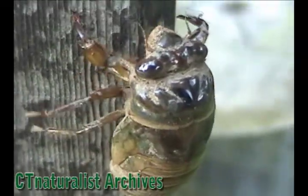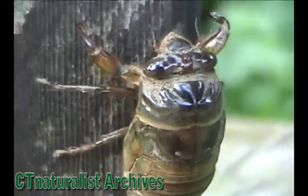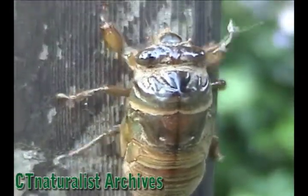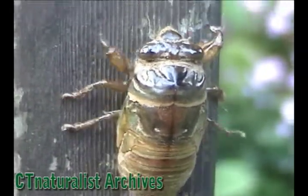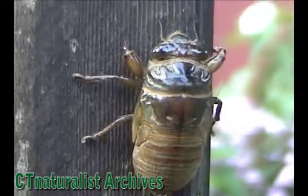I filmed the entire metamorphosis. It took over an hour for the adult to emerge. I've sped up the footage a thousand times faster so you can see it all. Even at a thousand X speed, it still takes a few minutes.